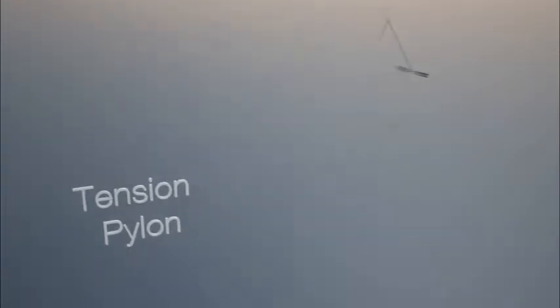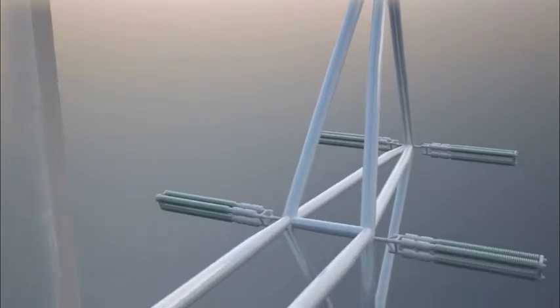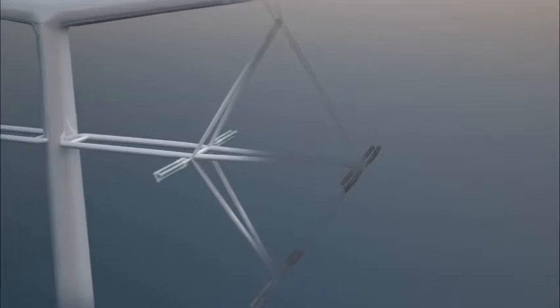The tension pylon is used where the route turns between 10 and 30 degrees. The pylon cross arm frame not only suspends the conductor, but also enables deviation of the route while maintaining the necessary separation between conductors.